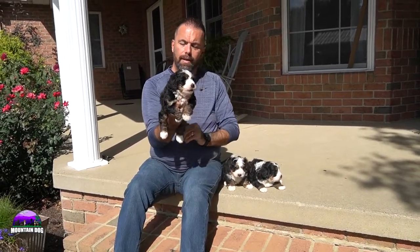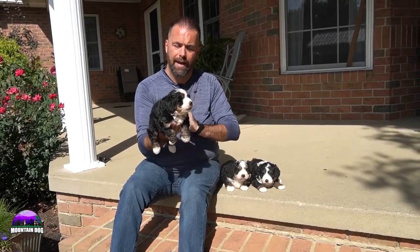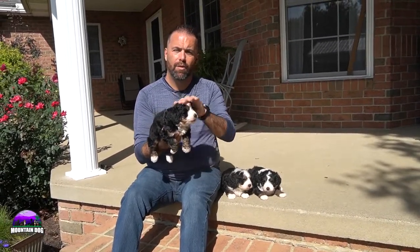All three of these puppies are available for adoption and are going to be ready to go home sometime in early November if you are interested in a Bernadoodle. This is the Sea Litter on our website at mountaindogcompanion.com. Thanks guys, appreciate it — have a great day.